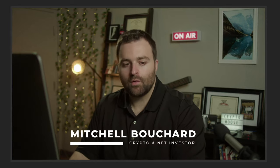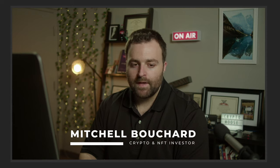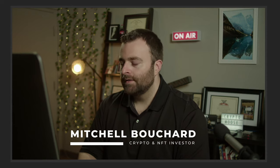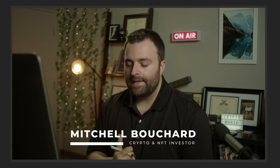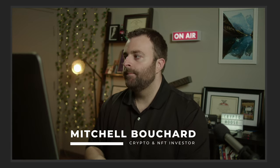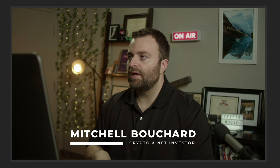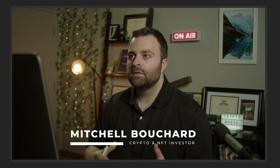Welcome everybody, it is Crypto Moose, Mitchell Bouchard, your crypto and NFT investor - and the moose is loose. What we're going to do is go over the Valley Raceworks T3 vehicle sale and show you how to prepare for it a little bit.